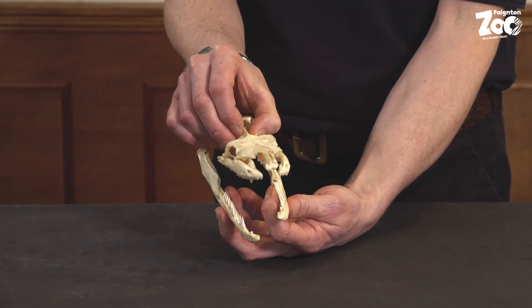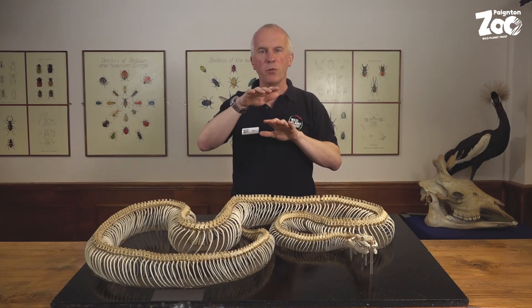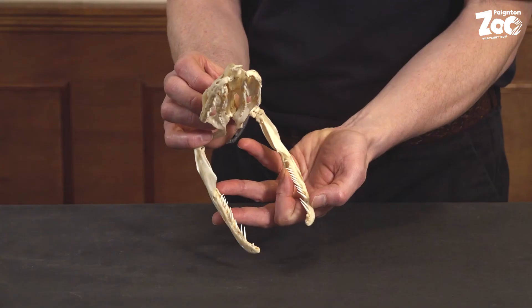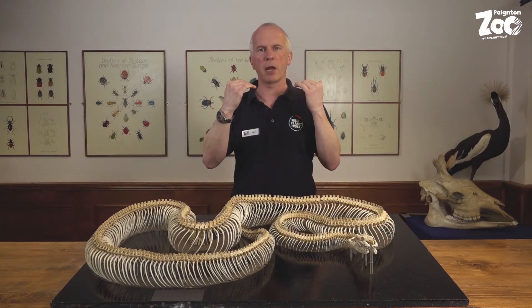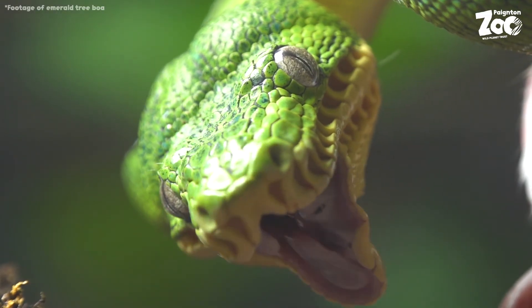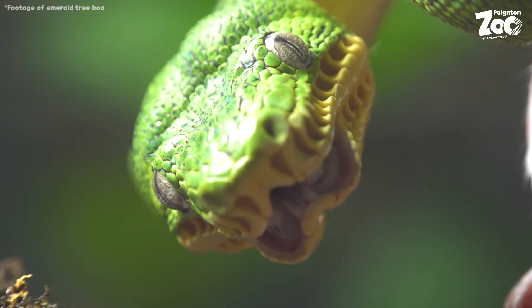That allows a snake to move its jaws apart to swallow very large prey. The jaws can move in a way that allows them to walk onto the prey — the backward-curving teeth and the moving jaws allow them to walk the prey into their mouth. This process is called mandibular walking, and it allows the snake to swallow a very large meal.